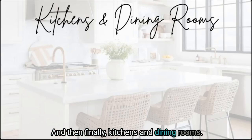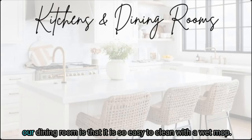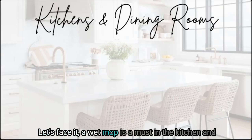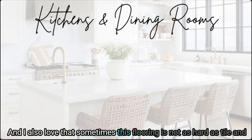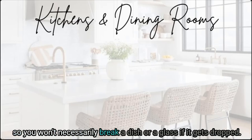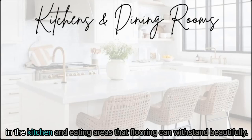Finally, kitchens and dining rooms are a great fit. One of the reasons I love this type of flooring for the kitchen and dining room is that it is so easy to clean with a wet mop — a must when families are eating there. I also love that this flooring is not as hard as tile, so you won't necessarily break a dish or a glass if it gets dropped. It can also beautifully withstand the spills and moisture that naturally occur in kitchen and eating areas.